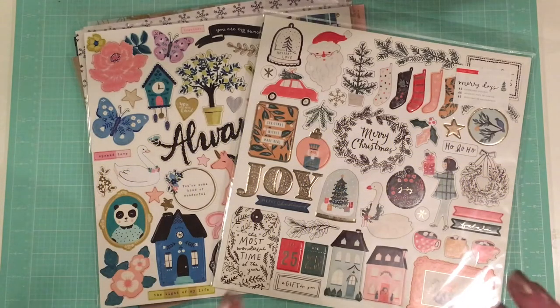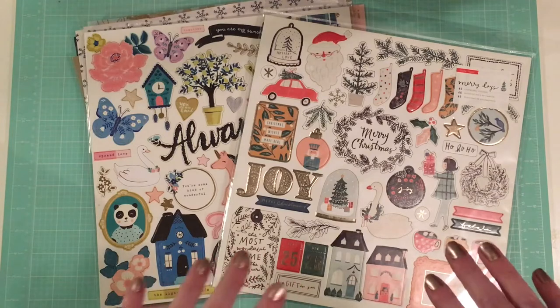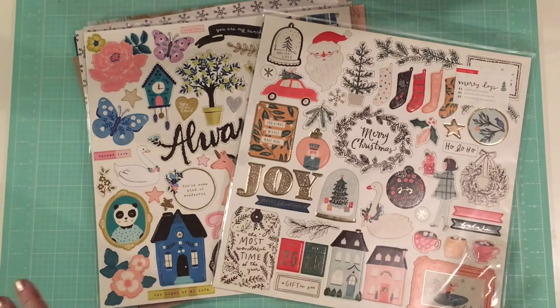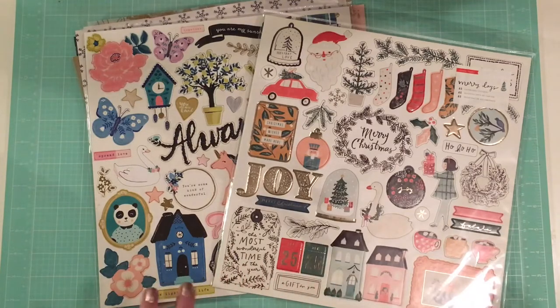Hey guys, welcome back to my channel. I tried to film this video like four times yesterday and I'm just not used to the lighting in my new house yet, so here I am using kind of crazy night lighting again. I apologize, but I just want to get videos going again, so thanks so much for your patience. I did a scrapbook.com haul of a couple lines — mostly all Maggie Holmes Willow Lane and Crate Paper's Merry Days, which I'm so excited to use for my December Daily this year. It's a lot of stuff and I'm going to open up the ephemera and do it how I always do it, so feel free to skip around.